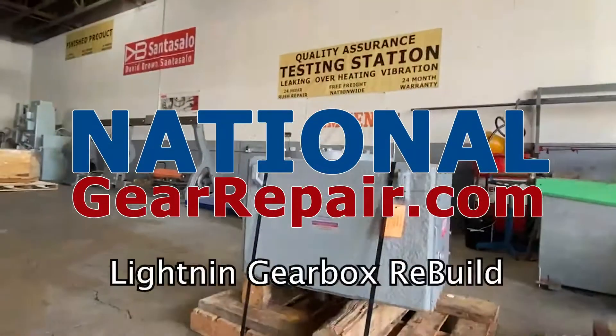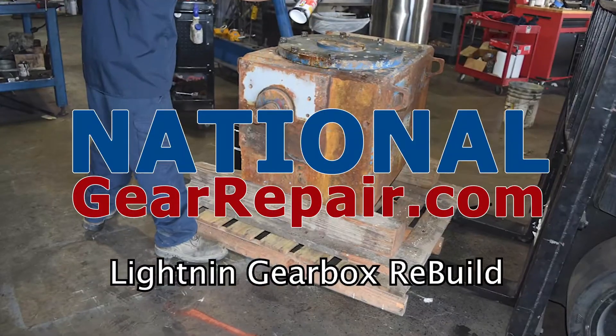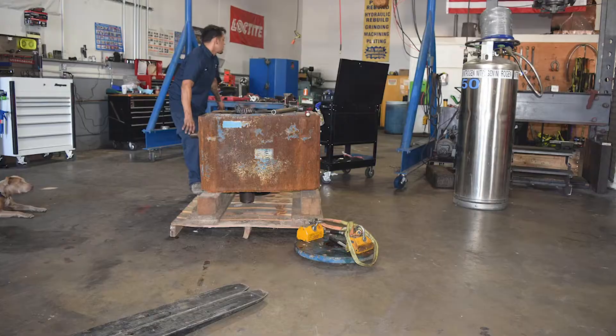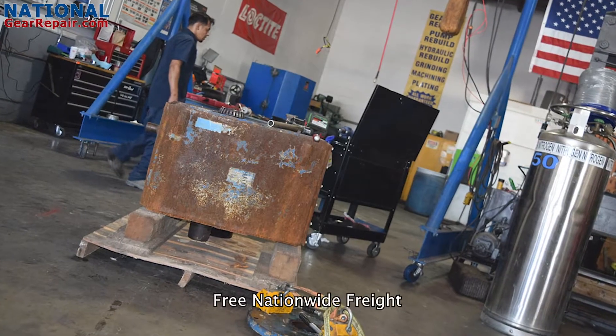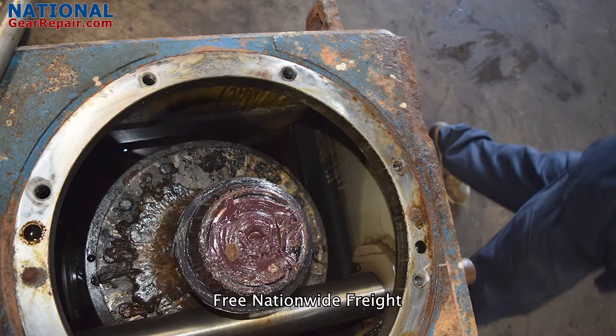Thanks again for stopping by and checking out our content here at National Gear Repair. We are a comprehensive industrial remanufacturing center focusing on repair and remanufacturing of Lightnin gearboxes. We work on all brands of gearboxes and pumps.